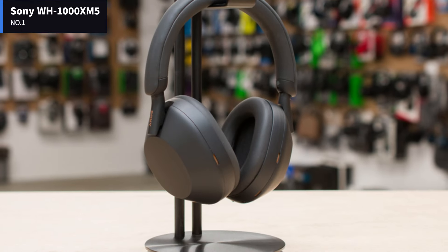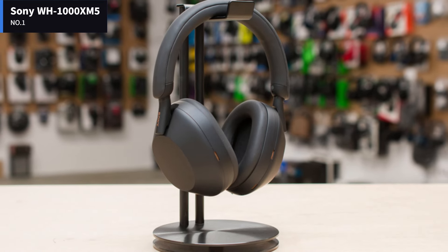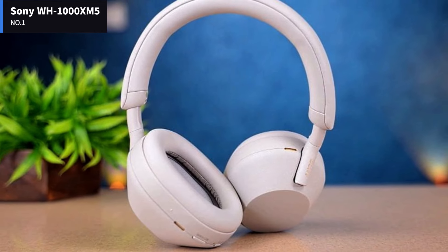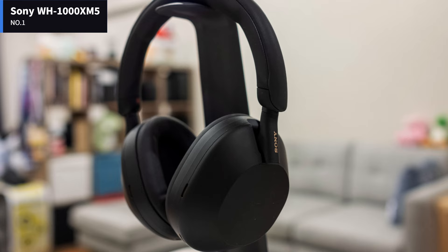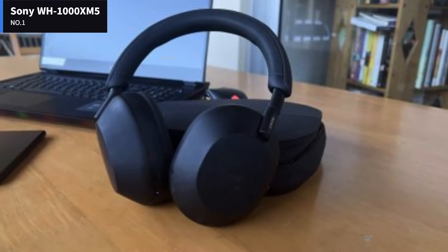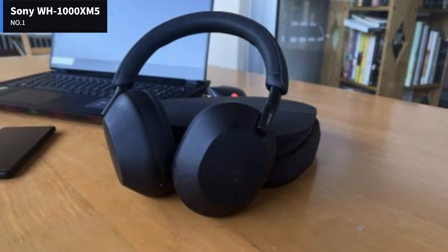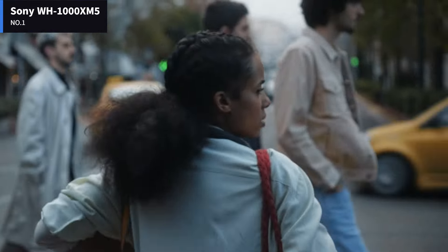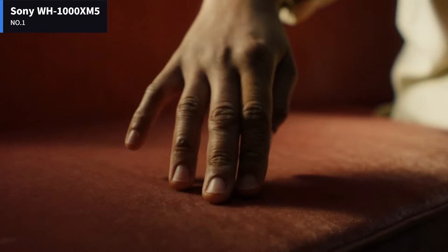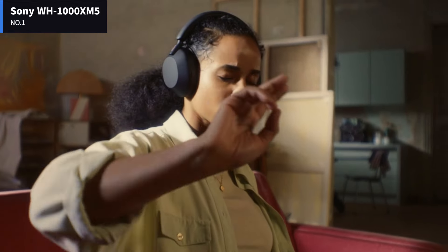Number 1: Sony WH-1000XM5. The predecessors to the Sony WH-1000XM5 were king of the hill, and this new headphone takes that crown. With new drivers, features, and design, the Sony WH-1000XM5 is an intriguing set of headphones among the flagship active noise-canceling (ANC) devices on the market. It comes with a lot of bells and whistles, and Sony still gets most of the fundamentals right. There are a few foibles, but the WH-1000XM5 is an ambitious set of headphones.